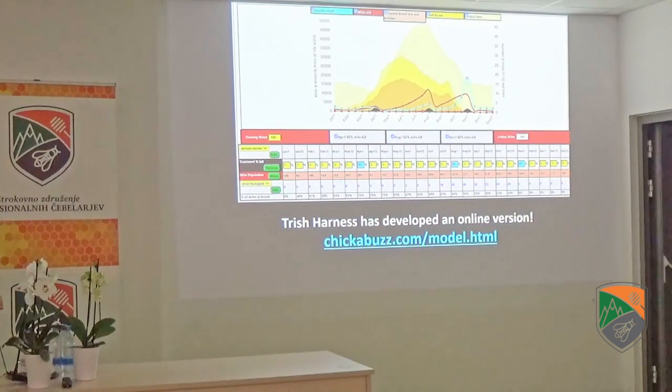If you don't have Excel on your computer, Trish Harness worked for two years to come up with an online model you can run on your cell phone. You can go to chickenbuzz.com — this is also a free download to get a model to use. It works much the same way, just not anywhere near as customizable.